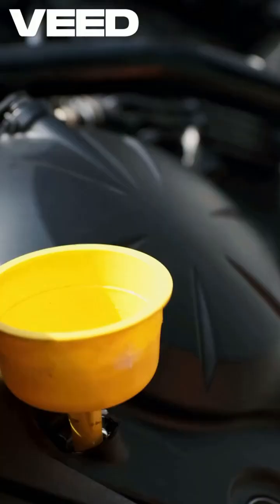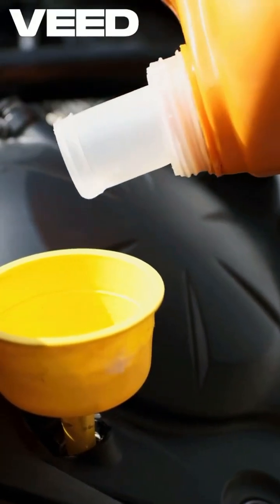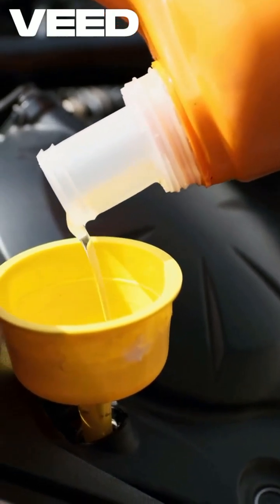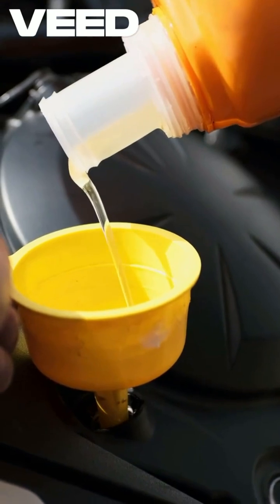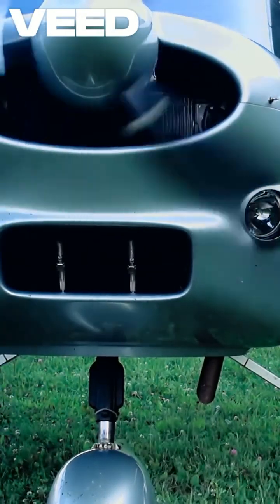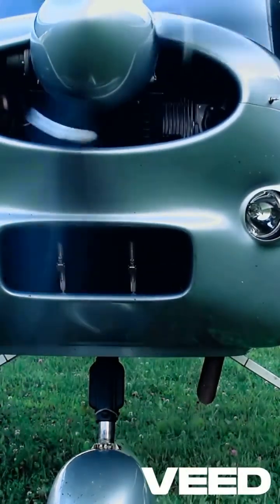These engines are not just limited to cars — they're also found in motorcycles, airplanes, and even generators. With a high power-to-weight ratio and a simple design, combustion engines continue to be a reliable choice for many applications, showcasing the incredible engineering behind them.